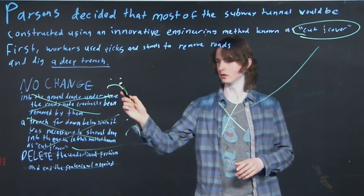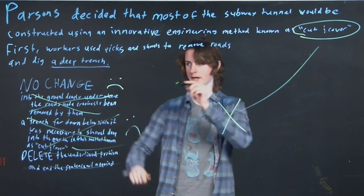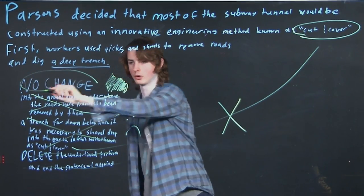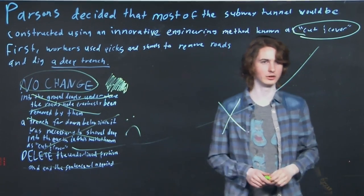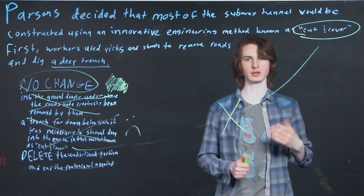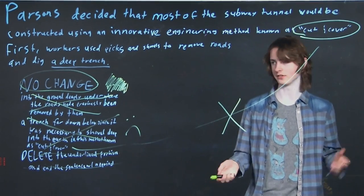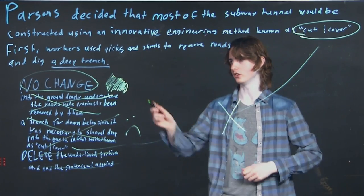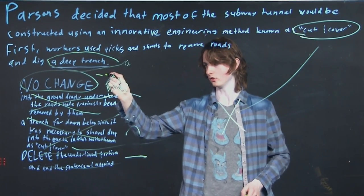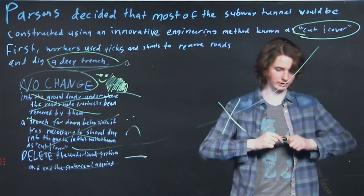So we look through, and something's not right — we said no to all of these. But wait — what a twist! No change actually works best here. Even I told you to be wary of no change, that they like to put it in to trick you, to make you think everything's fine. There's a possibility that everything's fine — nine times out of ten it's not the case, but here it is. We want to keep this sentence exactly the way it is. It provides just enough detail, not too much. No change is actually the best answer here, despite everyone warning you to the contrary.